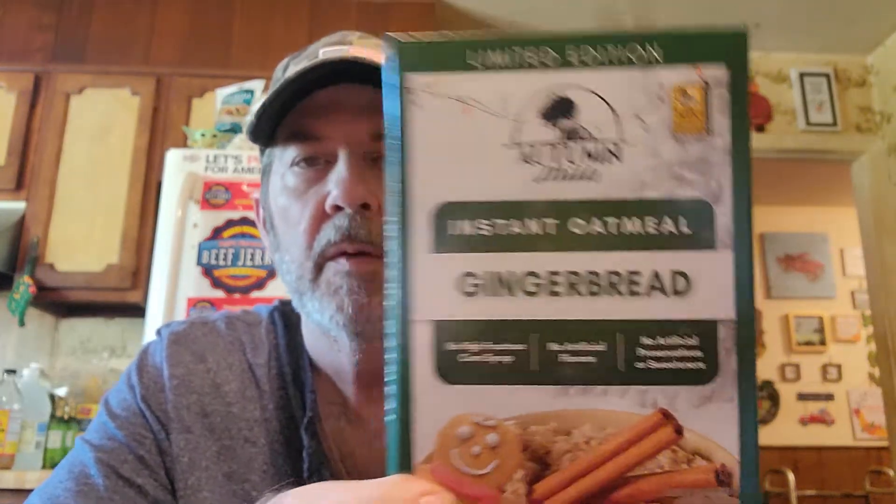We've got several other flavors of this instant oatmeal. This is a limited edition gingerbread instant oatmeal — no high fructose corn syrup, no artificial preservatives or sweeteners, no artificial flavors. That will probably be pretty good.